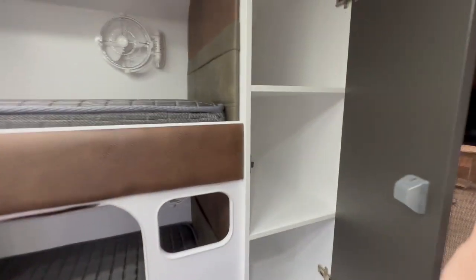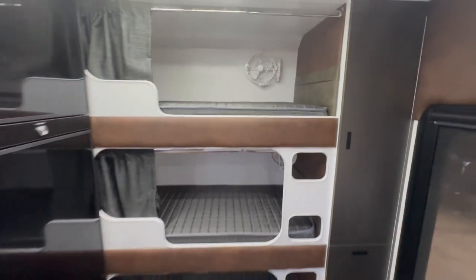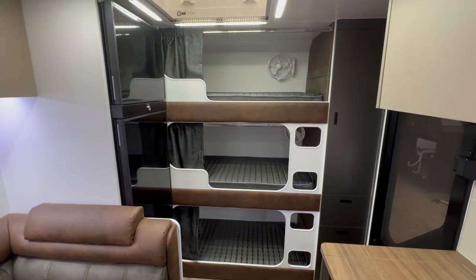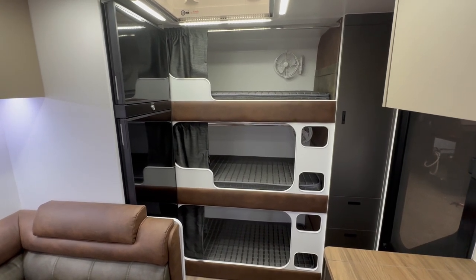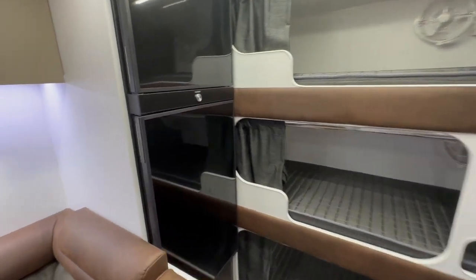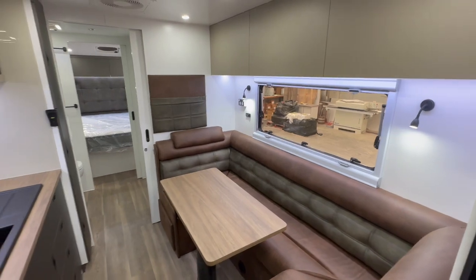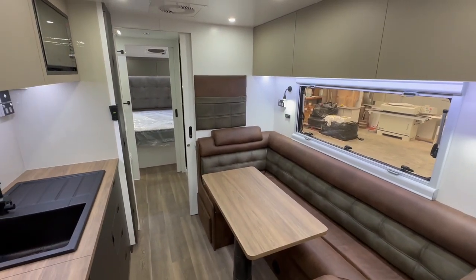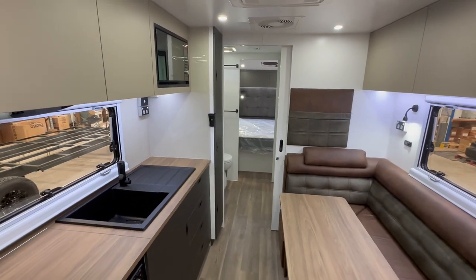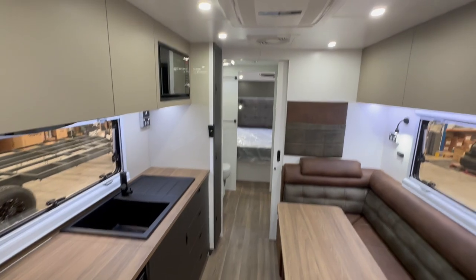I think you'll agree that we've really covered all bases in this van. This is the ultimate family van for long trips where you want space and privacy across the three zones. If you like what you see, please head to our website, send through an inquiry on this van, and we look forward to seeing you again soon.